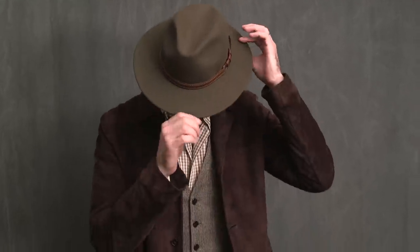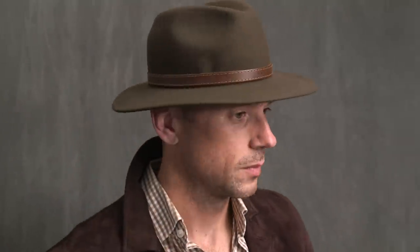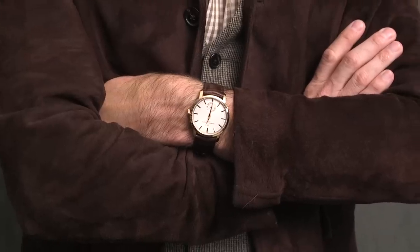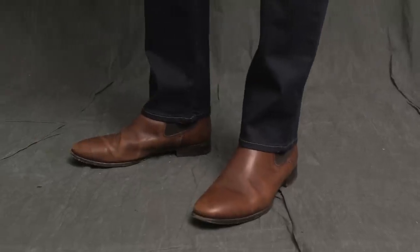Brown gingham shirt with a waistcoat layered in to give it a little more depth. Jeans are by Madewell. Up top, a felt hat I discovered deep in my closet — the brand is Worth and Worth. Vacheron Constantin Traditional again on the wrist, finished off with brown Chelsea boots by Jack Irwin.